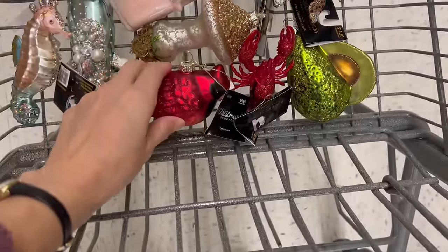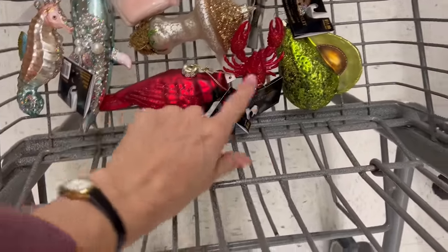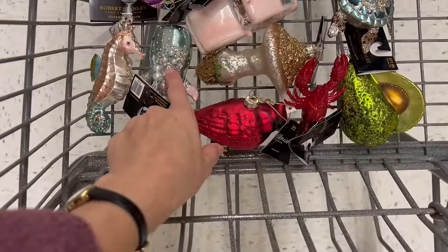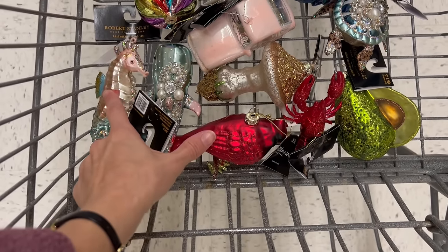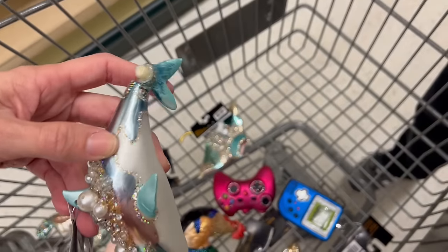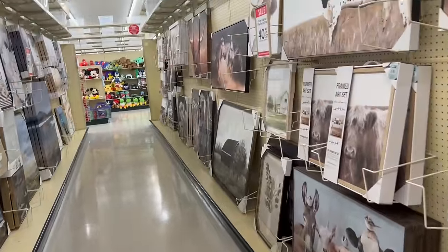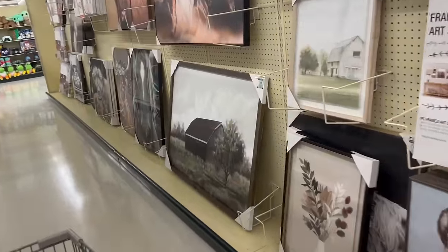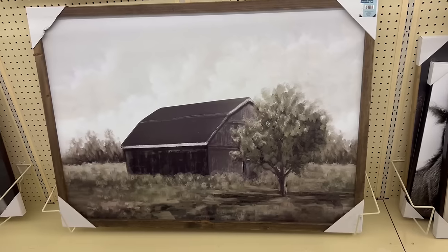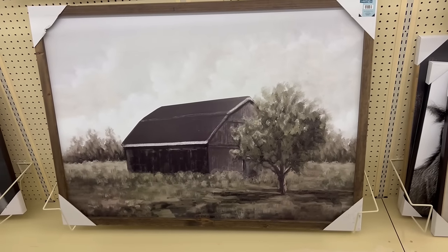I got the little cardinal, a lobster, avocado, a shark whale, blue whale, seahorse, and dolphin. Oh my god — we're getting that, that's going in the living room.